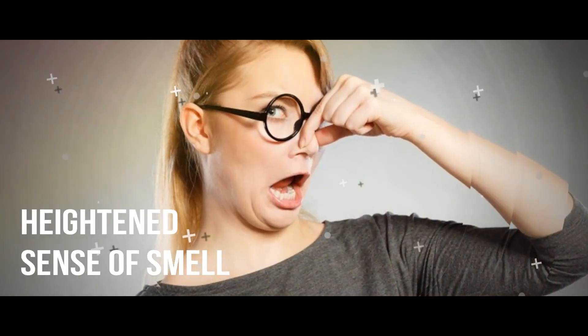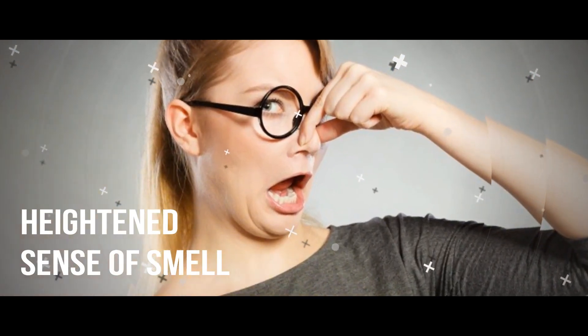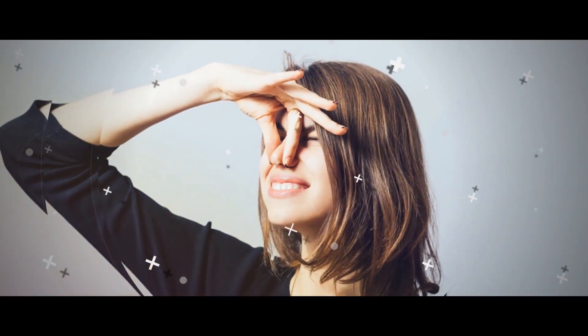4. Heightened Sense of Smell. For some women, a more sensitive sense of smell in the latter half of a normal menstruation cycle can be a sign of ovulation. In this fertile phase, your body is primed to be more attracted to the male pheromone androstenone.